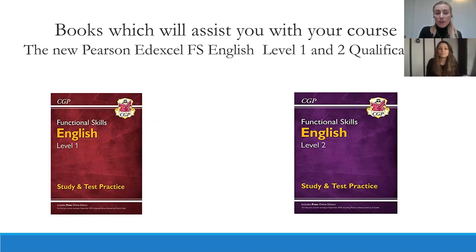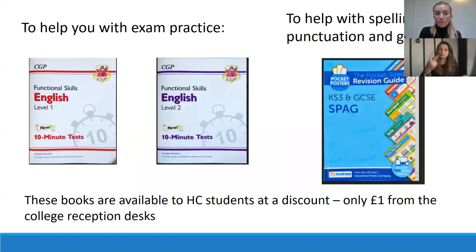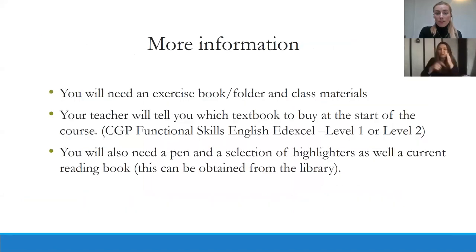There are recommended books to assist you with your course — functional skills English level one and level two titles. There are also books to help with exam practice and with punctuation and grammar. These are available to Harrow College students at a discount, for only a pound from the college reception desk. You will also need an exercise book, folder, and class materials. Your teacher will tell you which textbook to buy at the start of the course, and you'll need a pen, highlighters, and a current reading book, which can be obtained from the library.